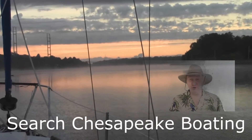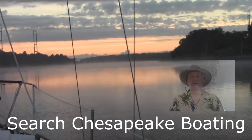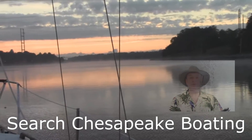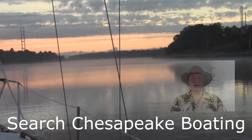Hey, the new Chesapeake Boating App, keeping you connected to everything on the Chesapeake Boating, for Android and iPhone. Check weather, search marinas, research destinations, and a lot more.